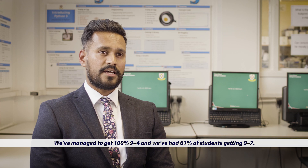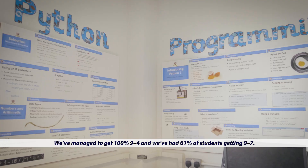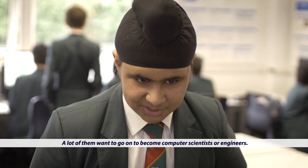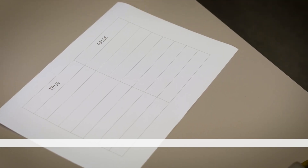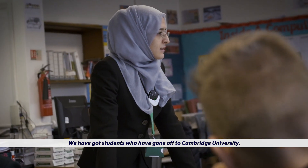We managed to get 100% grades 9 to 4 and 61% of students getting 9 to 7. A lot of the students take maths and sometimes physics as well, and a lot of them want to go on to become computer scientists or engineers. I was hoping to go into an apprenticeship and maybe pursue a career in computing. We've got students who have gone off to Cambridge University.